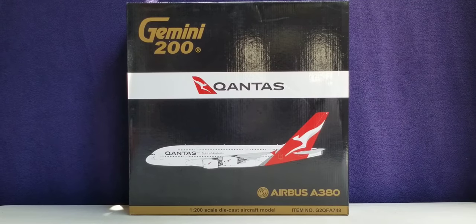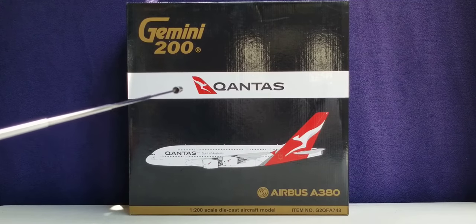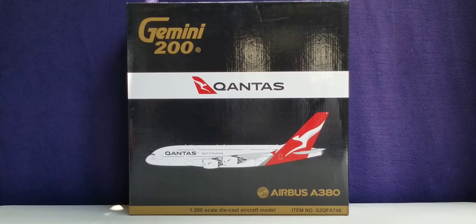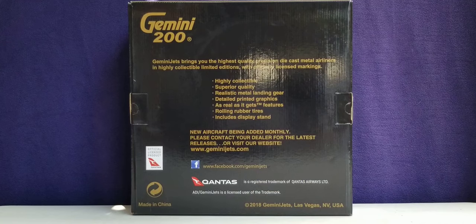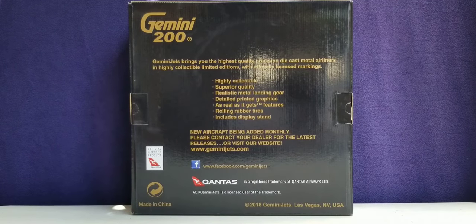Alright everyone, let's take a look at the front of the box here, where you see the Gemini 200 decal, the airline's logo, the Qantas title, the computer generated picture of the aircraft, the aircraft type, as well as the 1-200 scale diecast aircraft model and item number information. Now you're looking at the back of the box, where you see the Gemini Jets information including the official licensed product decal of Qantas and their Facebook social media page as well. You can pause and read that if you like.